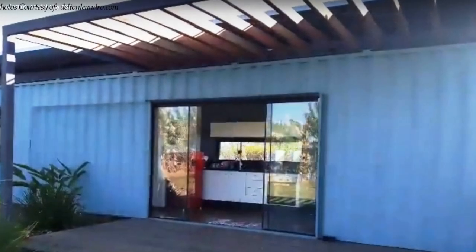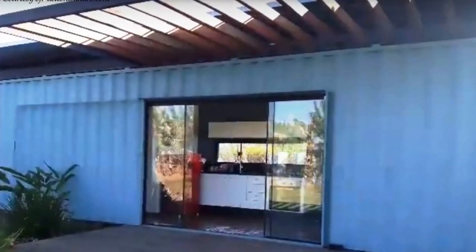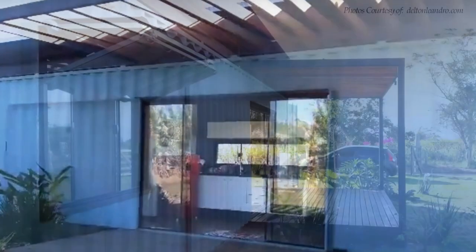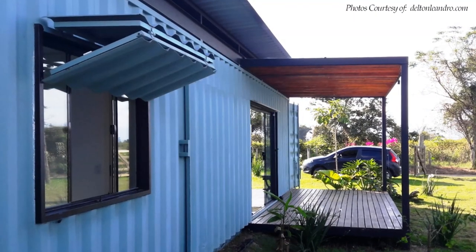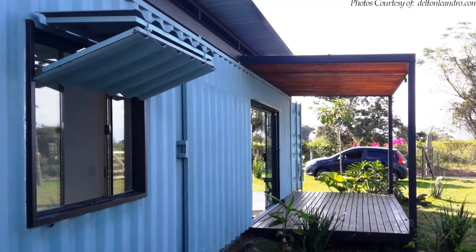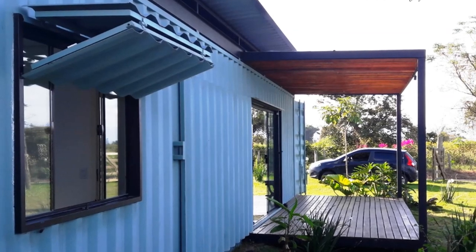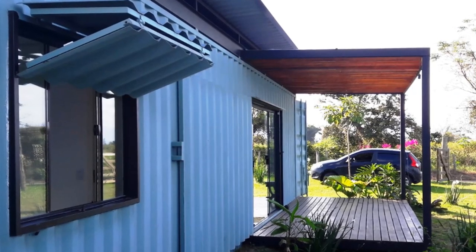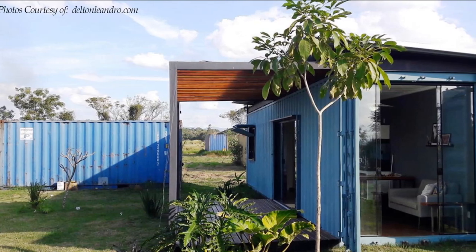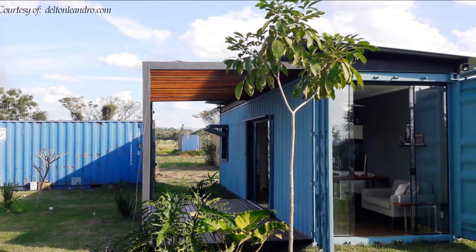Similarly, the steel cut-out from the main entrance door is recycled to create a barn-like sliding steel door over the inner frameless glass doors to secure the container home when not in use. In addition, the original container cargo doors have been left intact to serve as storm shutters and burglar-proofing to secure the cabin when the owners are away.